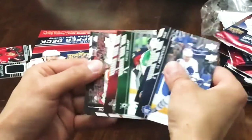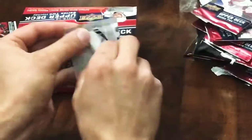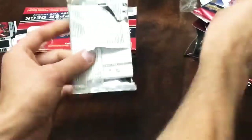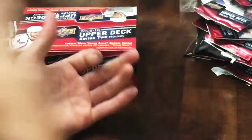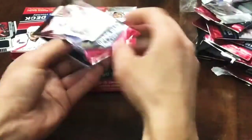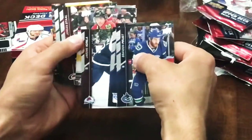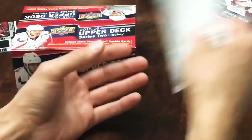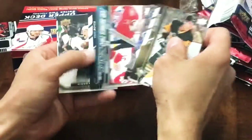An interesting few days with NHL free agency - as a Leaf fan, Wayne Simmonds is a big pickup, TJ Brodie, a lot of goalies moving around. It's definitely an interesting time for the NHL, a lot of movement. Next up we've got Daniel Sprong Portraits. And we've got a Vinnie Henestrosa Young Guns, and a canvas of Mikko Koivu.